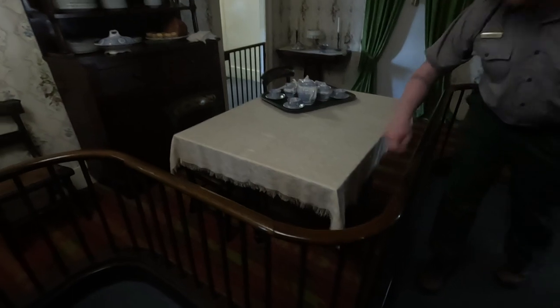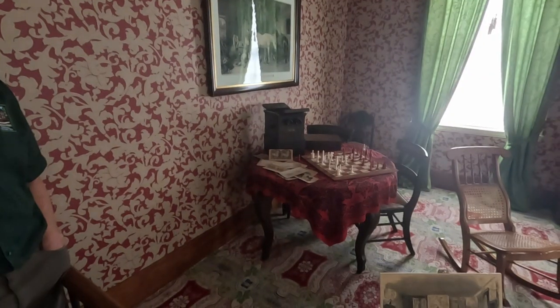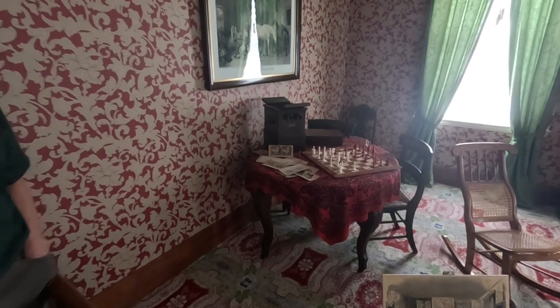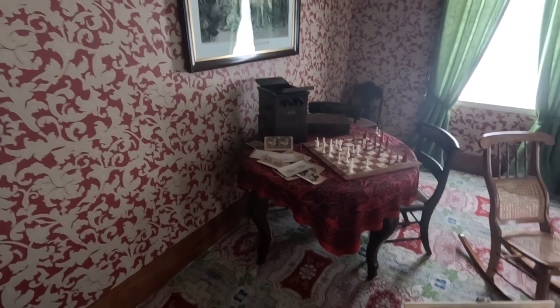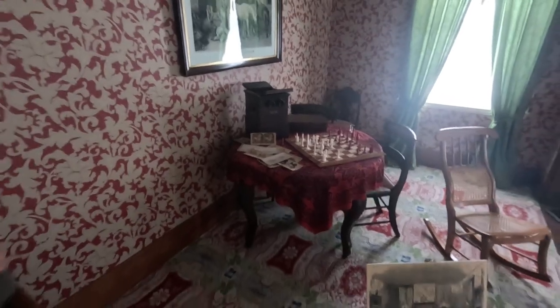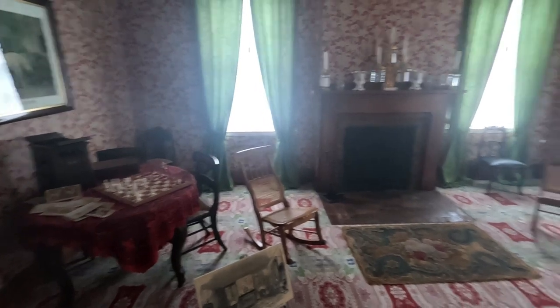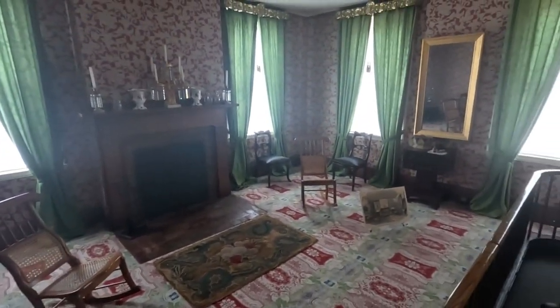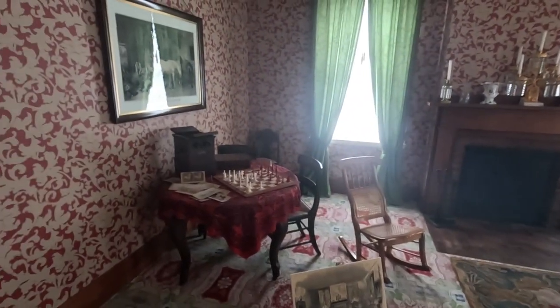I think it's very evocative to imagine those everyday moments in this space. This is a stereoscope — a 3D photo viewer. You put those cards that are on the table into the box and you can see. It's similar to a View-Master we might be familiar with today. I think it's cool to think about the Lincolns doting on their boys a little bit — that shows you they could afford to buy some of these nicer luxuries by the 1850s.